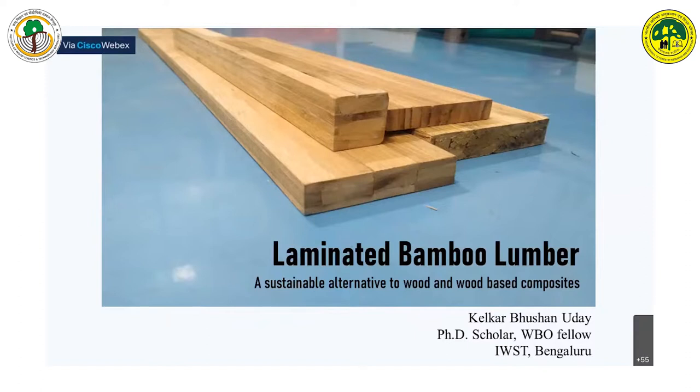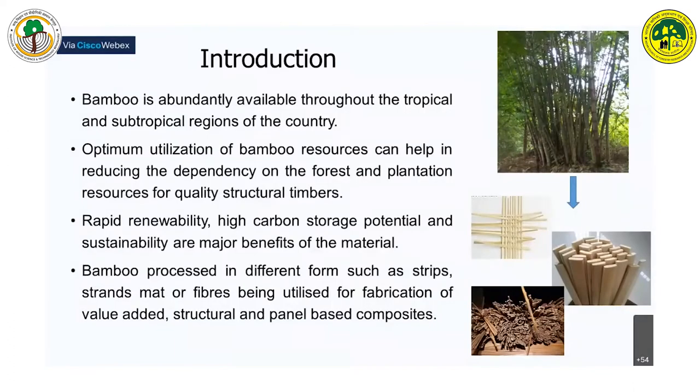I will briefly go through the work we are trying to do on bamboo-based composites as a sustainable alternative to wood and wood-based composites at the Institute of WoodSense and Technology.